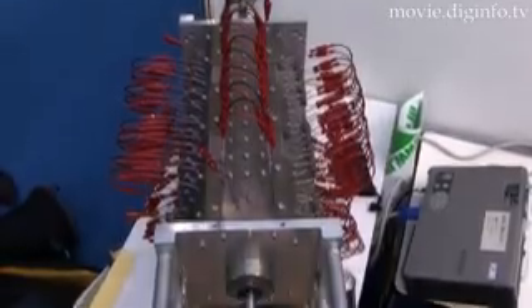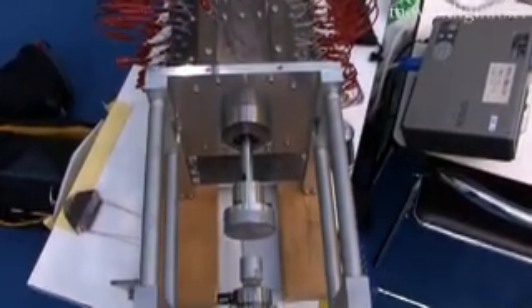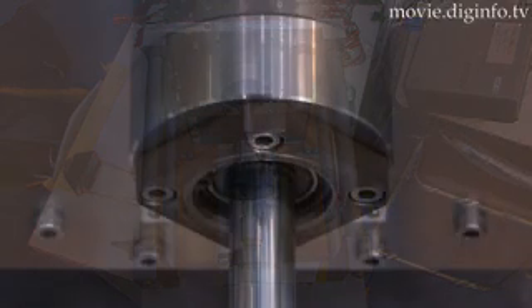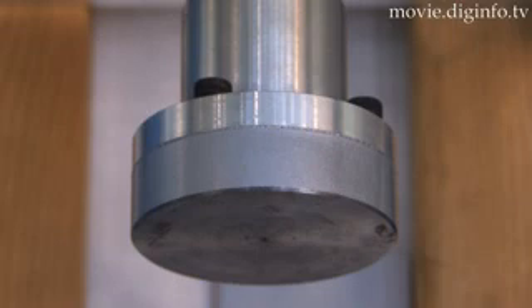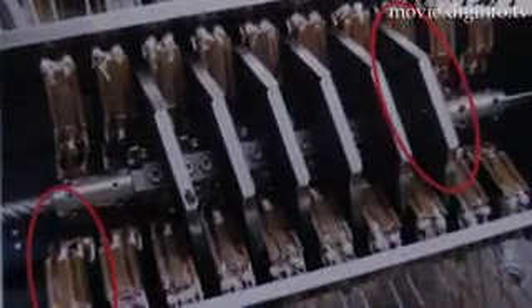The Yasutaka Fujimoto Laboratory at Yokohama National University is engaged in spiral motor research. The spiral motor is configured by joining together a spiral-shaped rotator designed with a center shaft, and a spiral-shaped stator of wound coils.